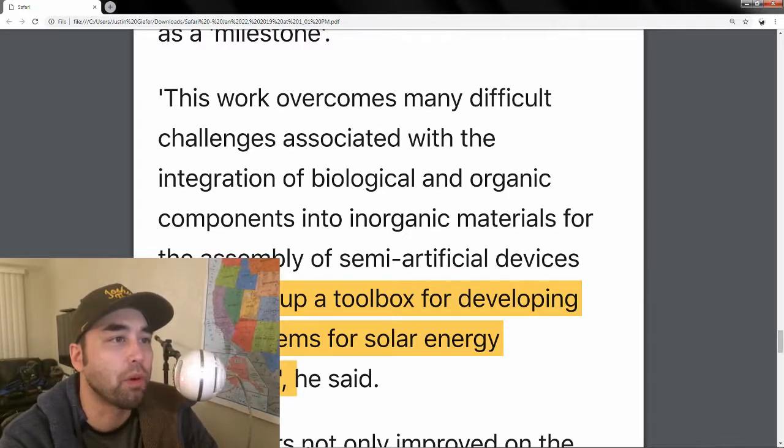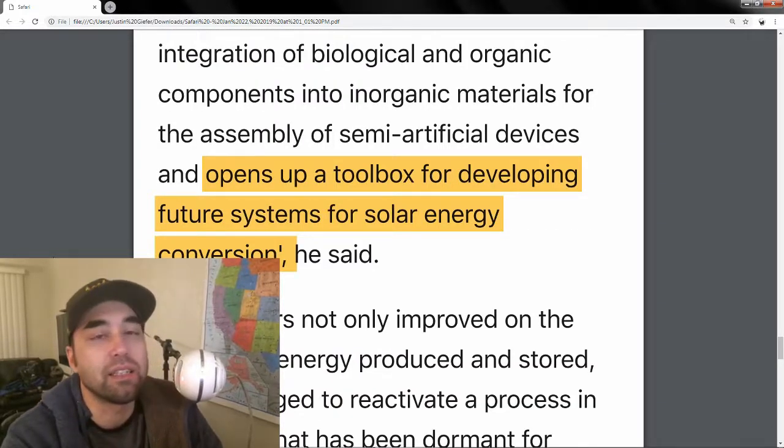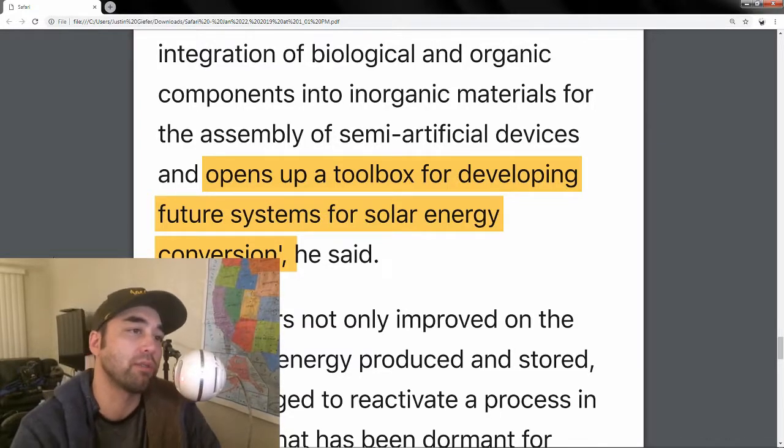So this would have a huge dramatic effect on the world that we live in. The most important thing this discovery brings to the table is that it opens up a toolbox for developing future systems for solar energy conversion, which basically gives us more options in the future and we can build upon this discovery.